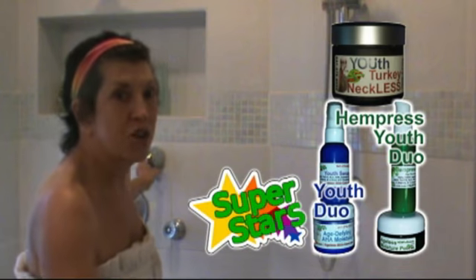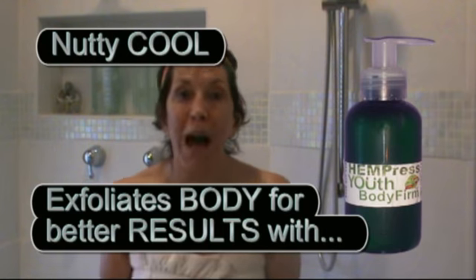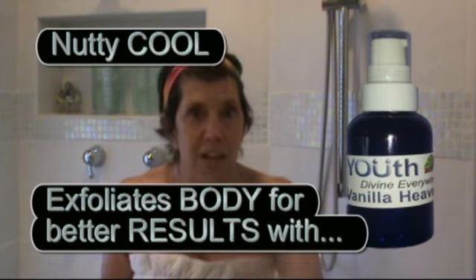Use it on your elbows, use it on other areas of your body that are rough — go ahead and do it, it'll feel so good. Plus, if you are using the By Hempress Body Firm or the Vanilla Heaven on your body — I invite you to look at those videos too — it will help all those active ingredients penetrate even more. I'm tingly, and you will be too!